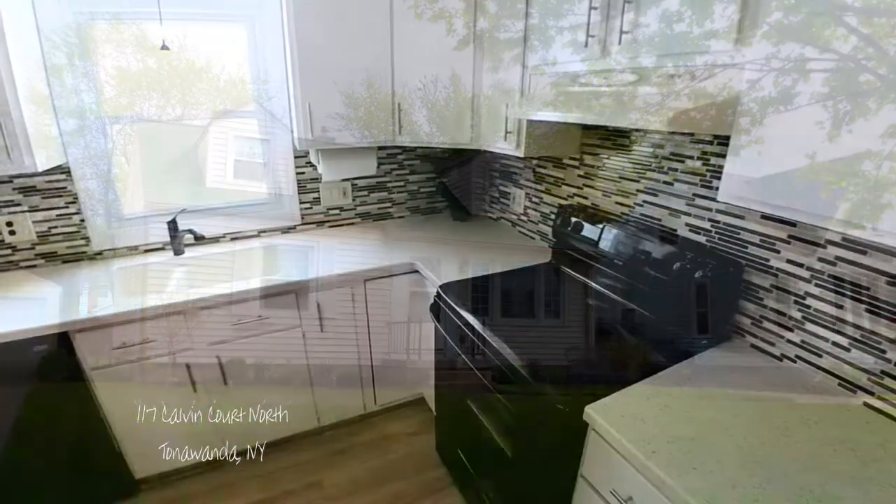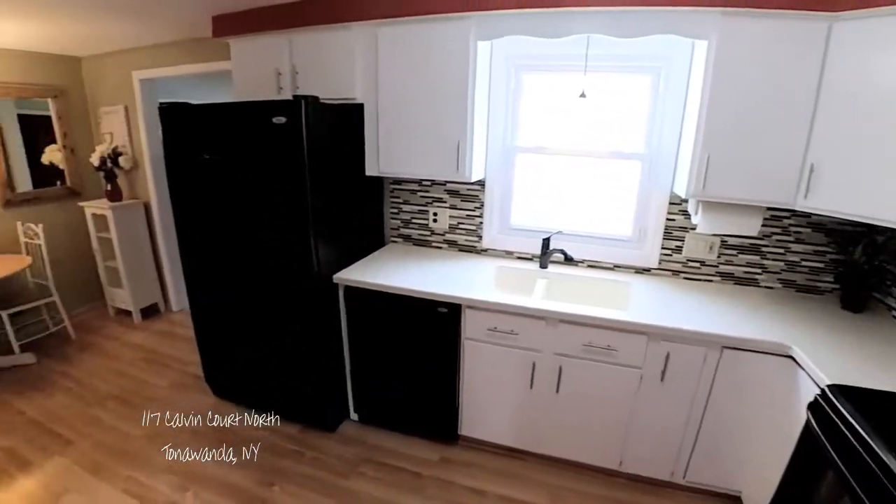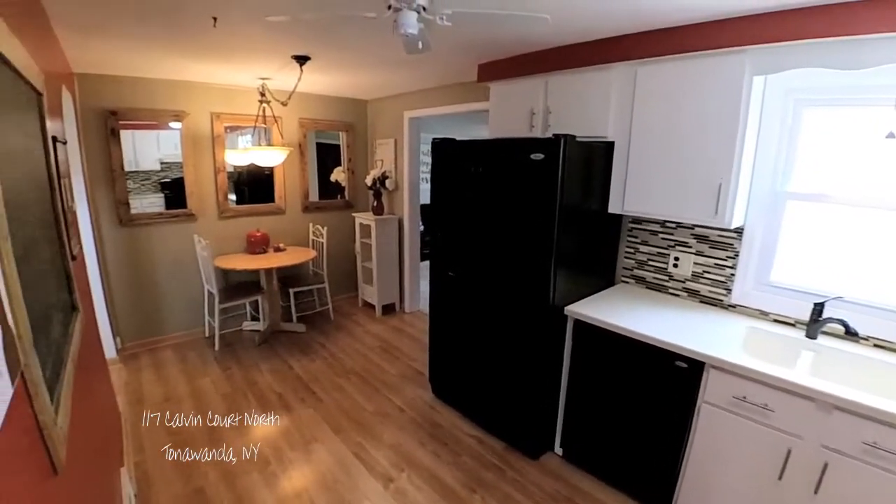The side door yields the beginning updates in this kitchen. Terrific tile backsplash, fresh floor, and accent wall coverings.